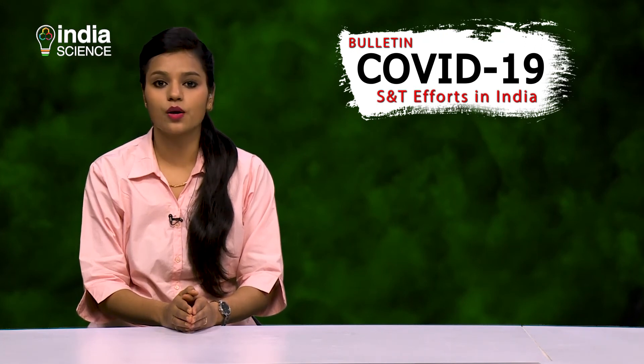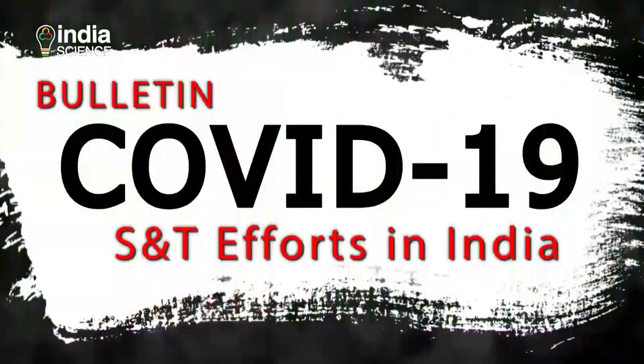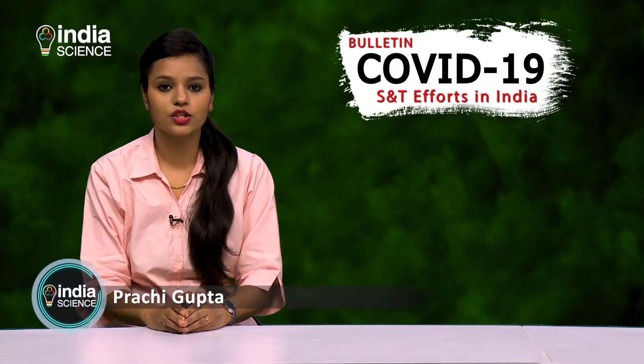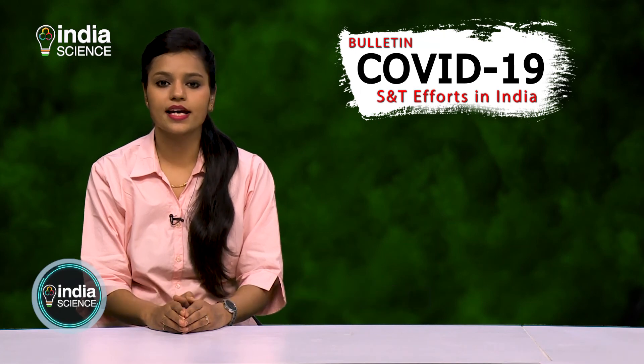That is all for today. We will be back with another edition of COVID-19 Bulletin soon. Till then, stay safe. Namaskar.